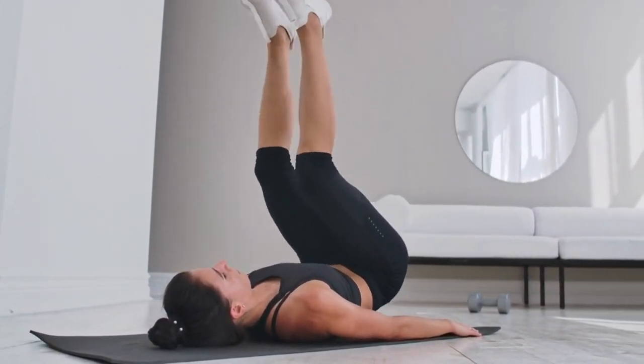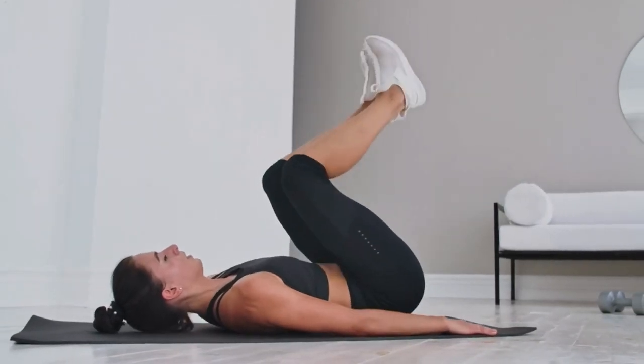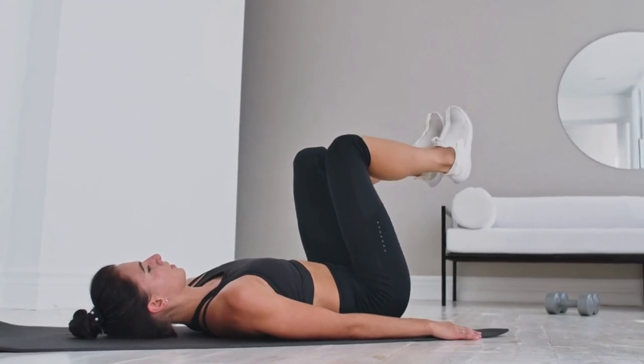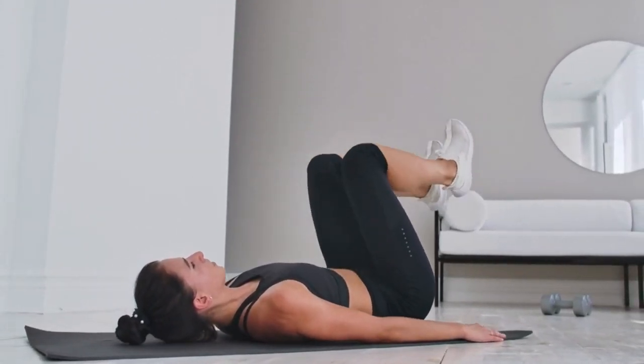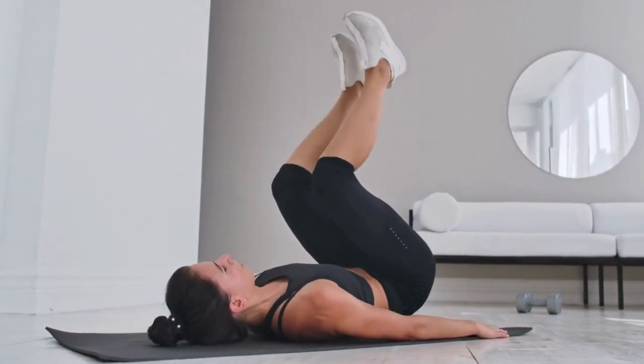By practicing pelvic floor exercises regularly, you are giving your body the tools it needs to recover more quickly after childbirth. During the third trimester, it's important to adjust your pelvic floor exercise routine to accommodate your growing belly.